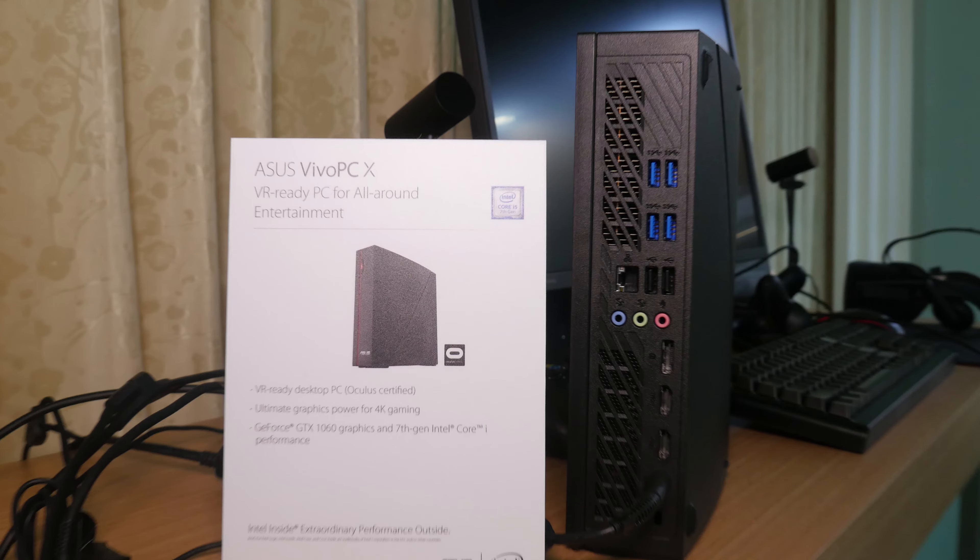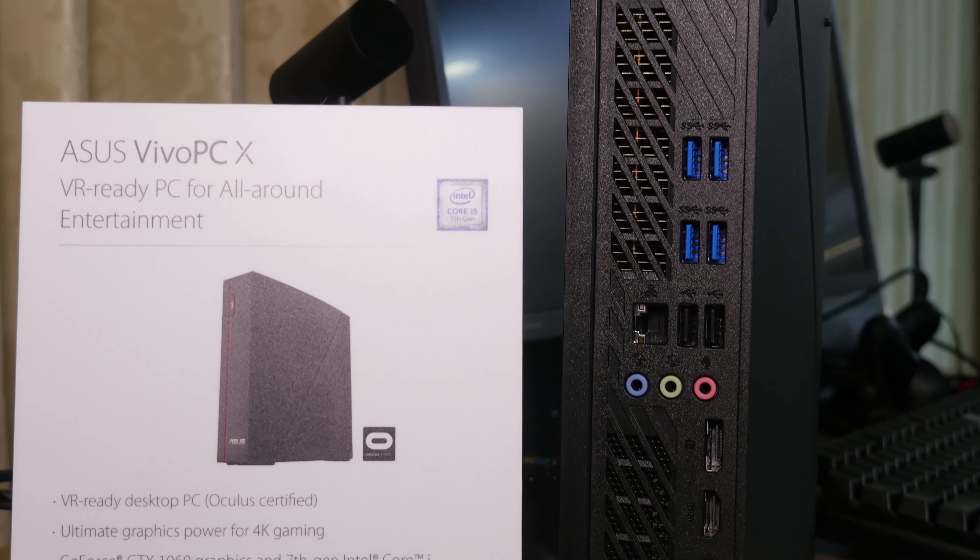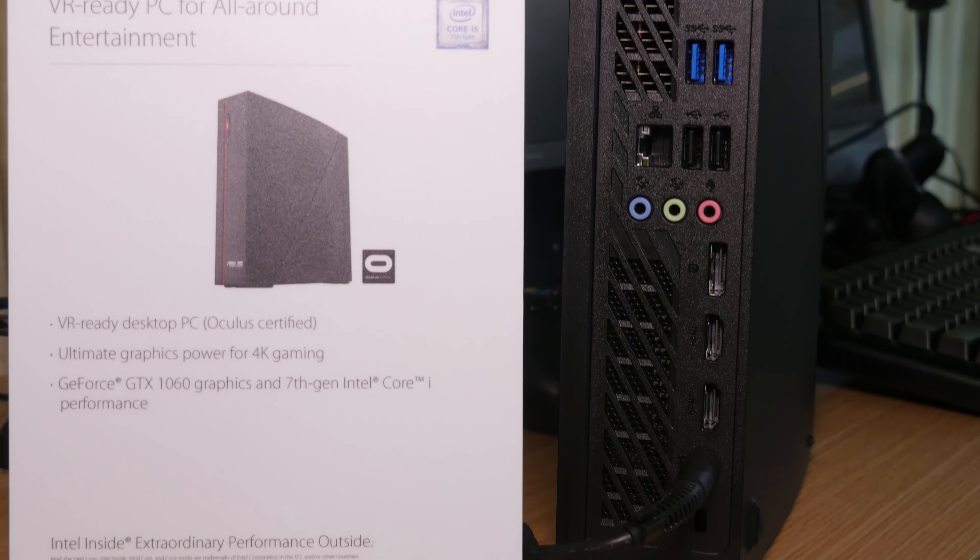The Vivo PCX is a compact desktop PC built from the ground up for VR. Use this as your stepping stone into new experiences with Vive or Oculus.